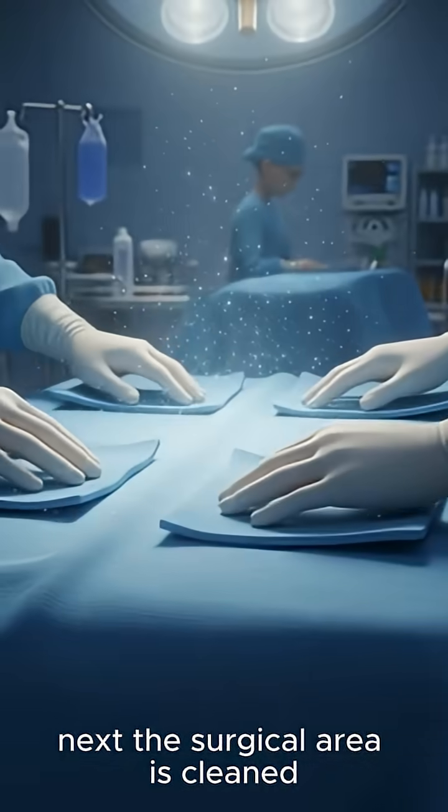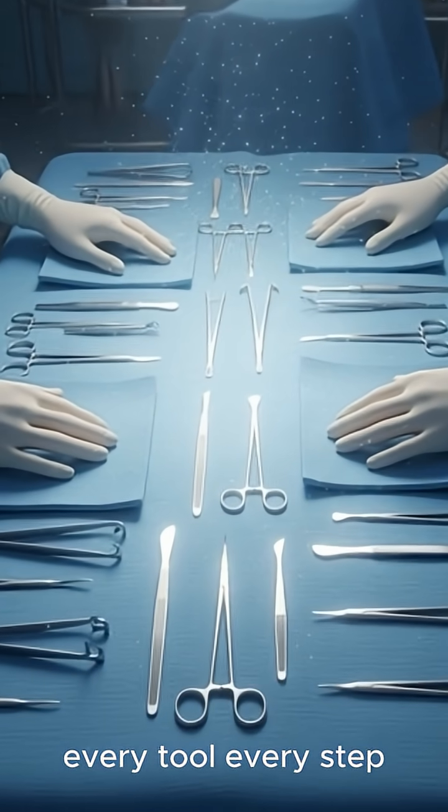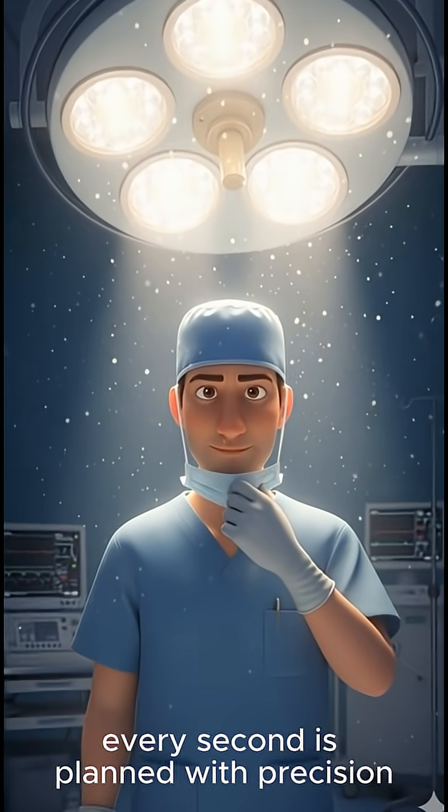Next, the surgical area is cleaned, draped, and double-checked. Every tool, every step, every second is planned with precision.